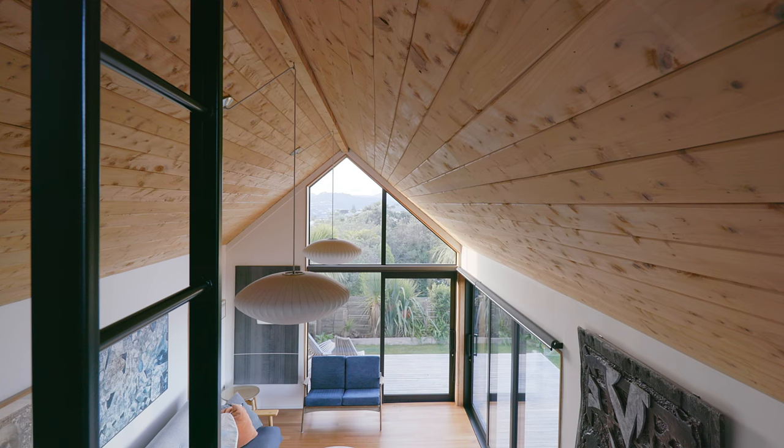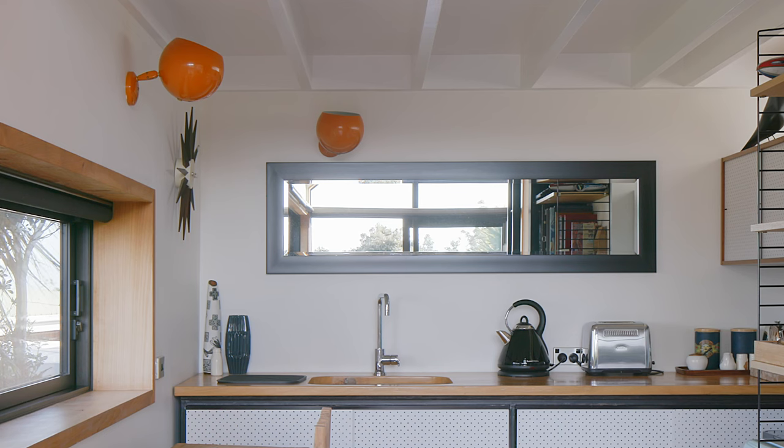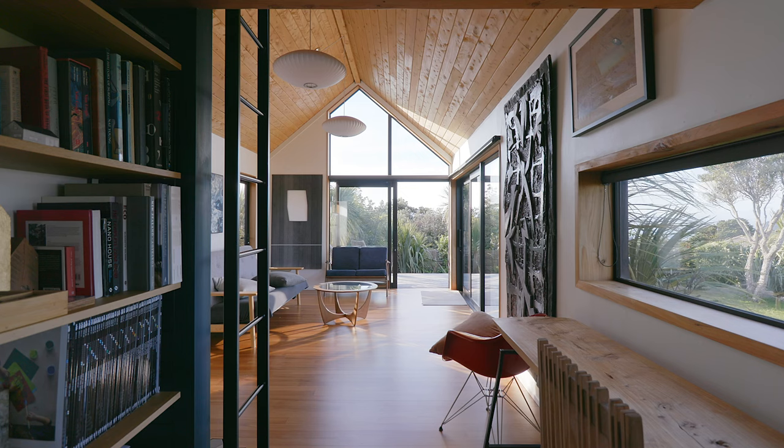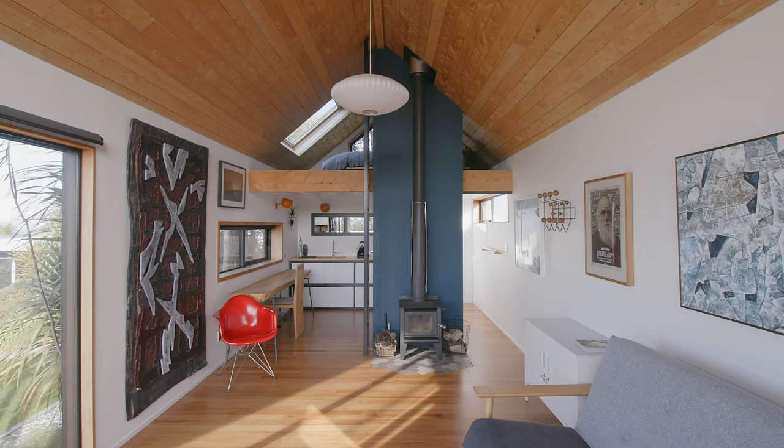In the evening we have George Nelson pendant lights which hang from the ridgeline in the studio, allowing the light to bounce around in all directions. We also have wall lighting in the kitchen, bathroom, and mezzanine areas — salvaged retro lights. In a small space it's really important to reduce clutter on the floor surface. All of the furniture in the studio is up on legs, so you get that feeling of continuity of space flowing under the pieces of furniture, which also helps to bounce the light around.